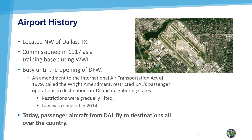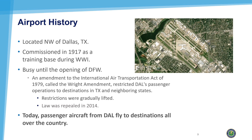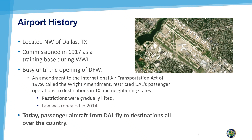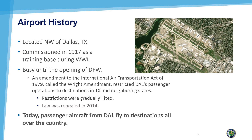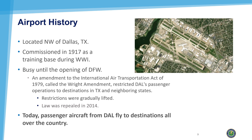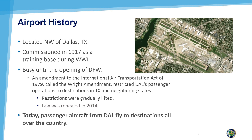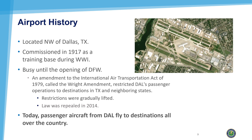Dallas Love Field is located just a few miles northwest of downtown Dallas, Texas. It has a distinguished aviation history. It was commissioned in 1917 as a training base during World War I. The airport is named for Army Lieutenant Moss Lee Love, who died during flight training in California. It was busy until the opening of Dallas-Fort Worth International Airport.